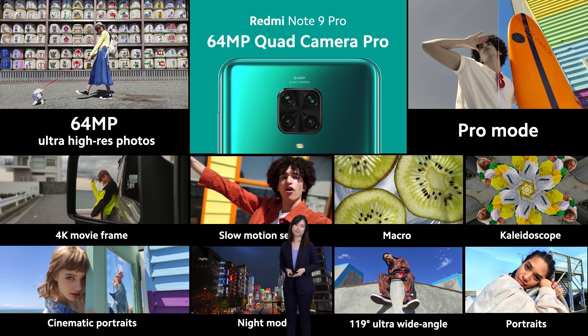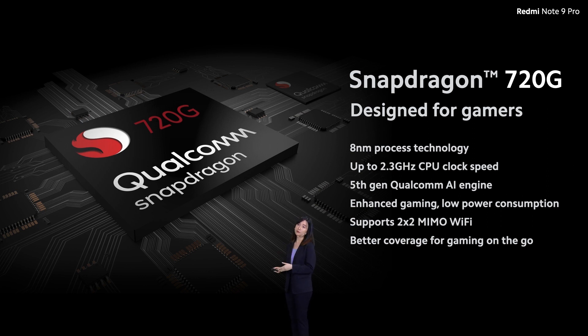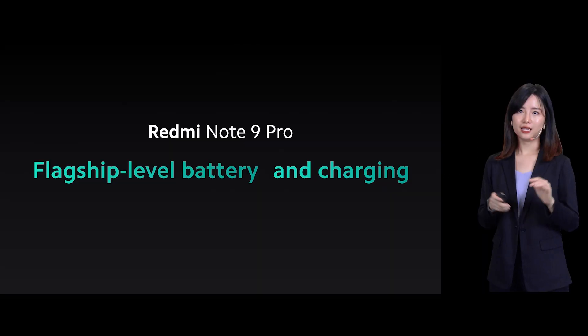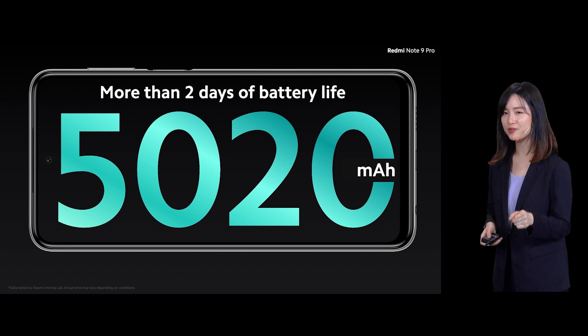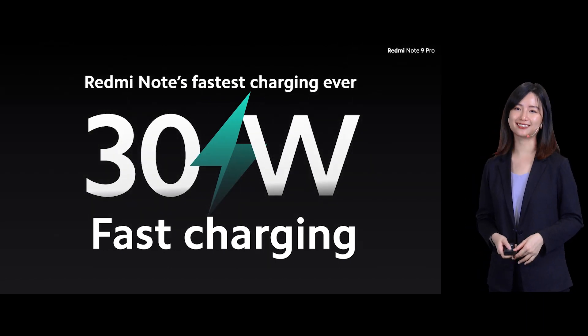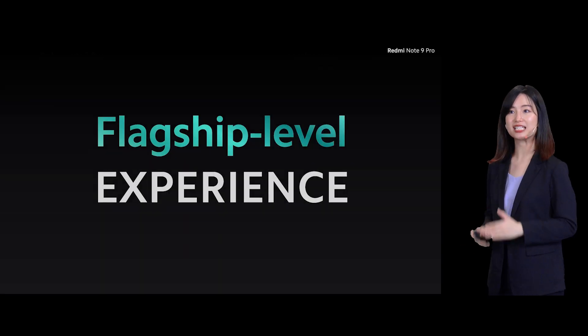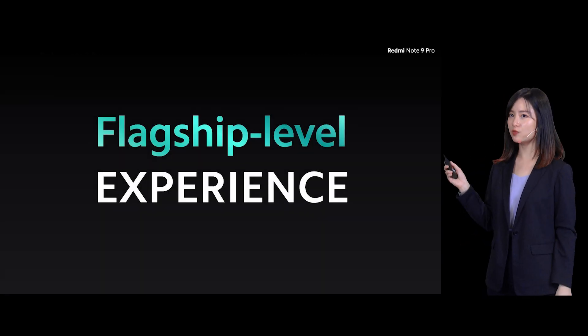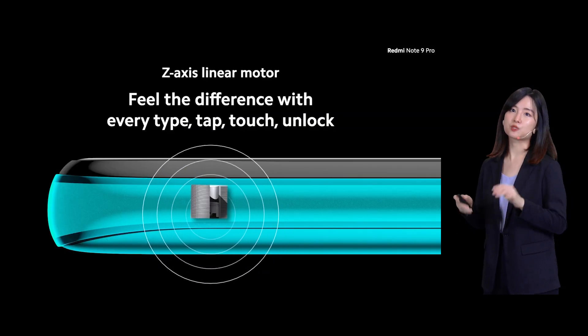This is definitely the Redmi Note 9 Pro series, the best camera ever. For the first time ever, we are bringing the Snapdragon 700 series to the Redmi Note series. The Redmi Note 9 Pro is powered by the Snapdragon 720G, built on an 8nm process technology for better thermal efficiency. It comes with a huge 5020mAh battery that will easily last more than 2 days of use. We are also bringing Redmi Note's fastest charging ever — the 30W Fast Charging. It also comes with a Z-axis linear motor, giving a flagship-level haptic feedback, and the difference is pretty clear as you type, tap, touch, and unlock.